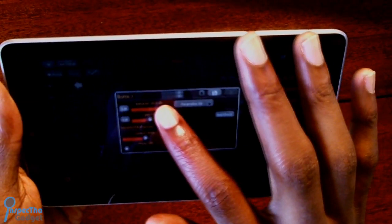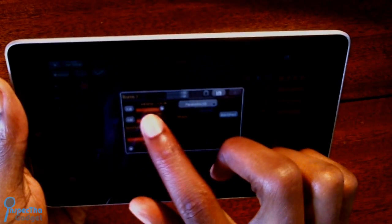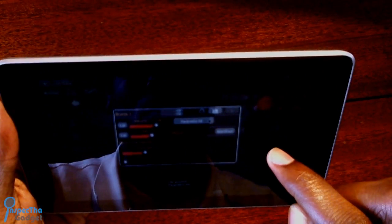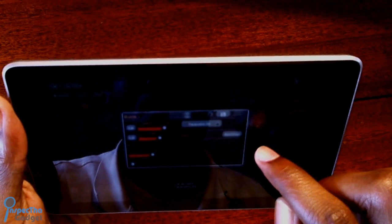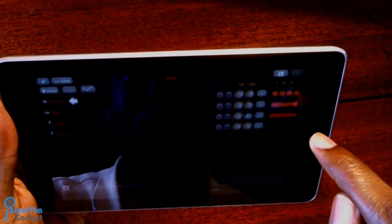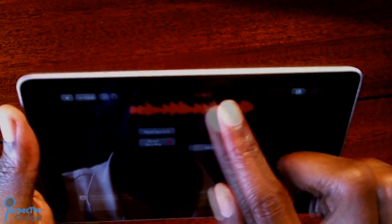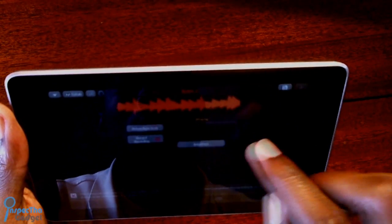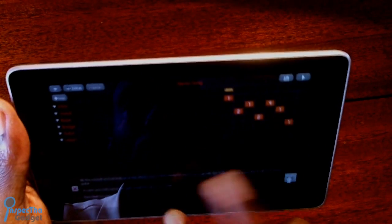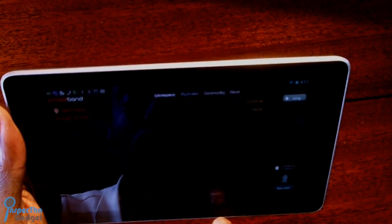Number 15 is Pocket Band, a neat little app that allows you to do multi-track recording. One of the things my subscribers may not know about me is that I was a professional music producer who worked with famous artists like Lady Gaga, Akon, Lloyd, Mario, and a host of others. With this app you can do beats, vocals, instruments, and it even gives you EQ and panning options. If you're a music producer, artist, or just like to have fun with music, check out the link below for the demo version of Pocket Band.